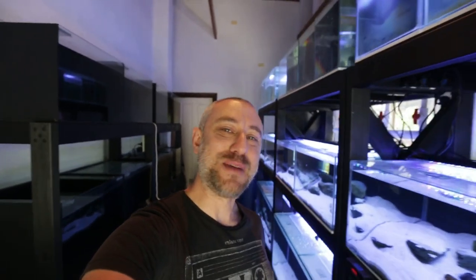G'day guys, Jason here. Welcome back to my fishroom. So last week I posted the first video of the series in my full fishroom tour. If you haven't seen that video yet, you can watch it right here. Obviously this is going to be part two of that series, so let's get straight into it with the second part of my full fishroom tour.